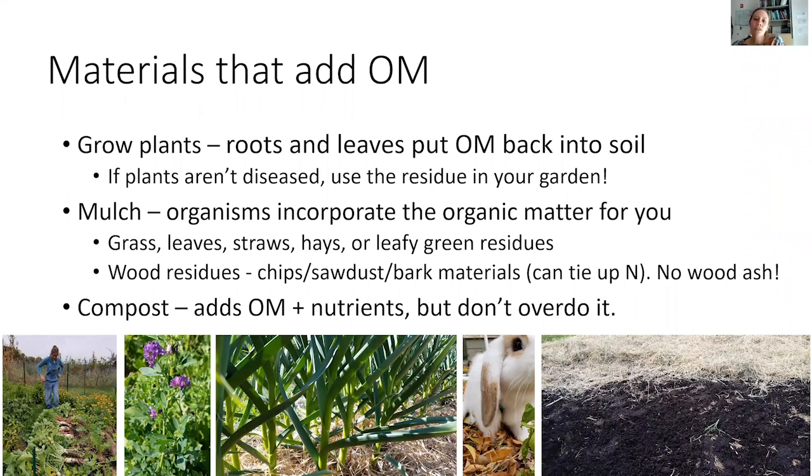Whatever you do here in Utah, do not add wood ash. It can be tempting to cycle materials and reduce waste, but wood ash has a high pH — much too high for plant growth — and a high salt content. People in the Midwest or on the East Coast might be able to use it because they get a lot of rain that helps leach it out, but here in Utah we don't get as much precipitation, so those salts really build up.